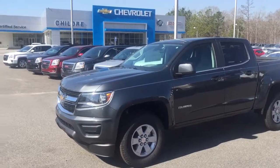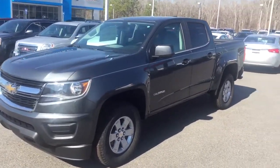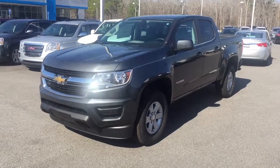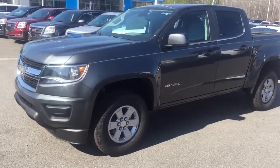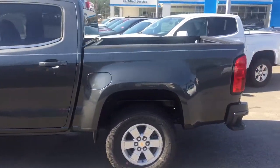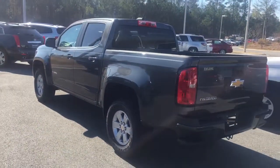Hey y'all, this is Matt down here at Children Chevrolet Buick GMC in Milledgeville, Georgia. On this wonderful day I want to step outside and show you our 2017 Chevrolet Colorado Crew Cab. This is a great new truck by Chevrolet, very very popular — it actually won truck of the year two times in a row for the past two years.